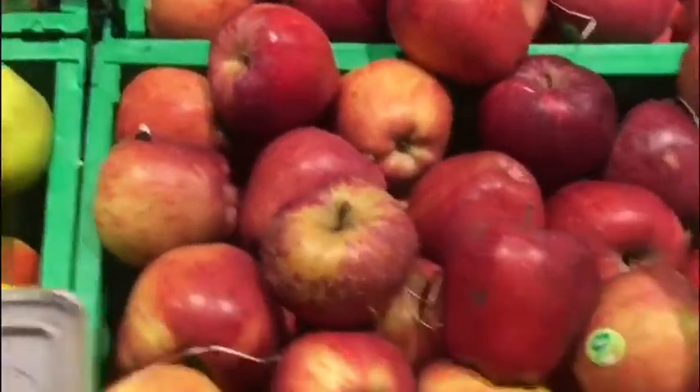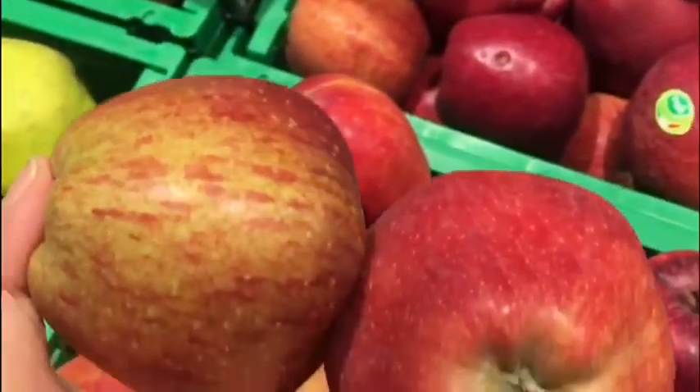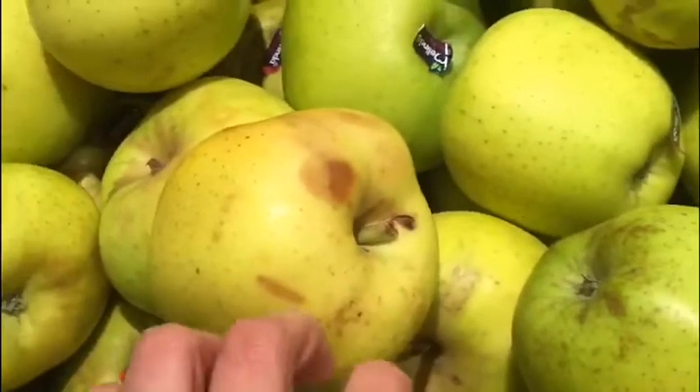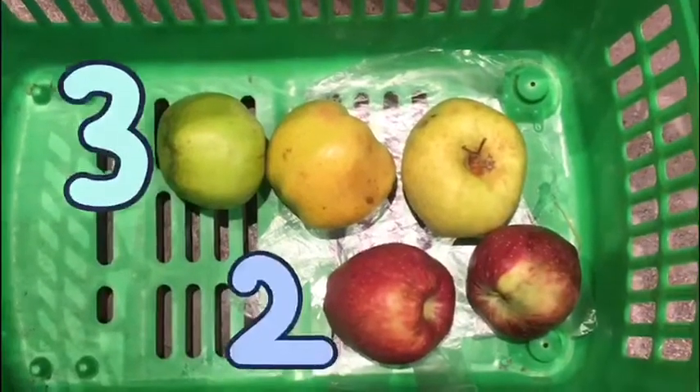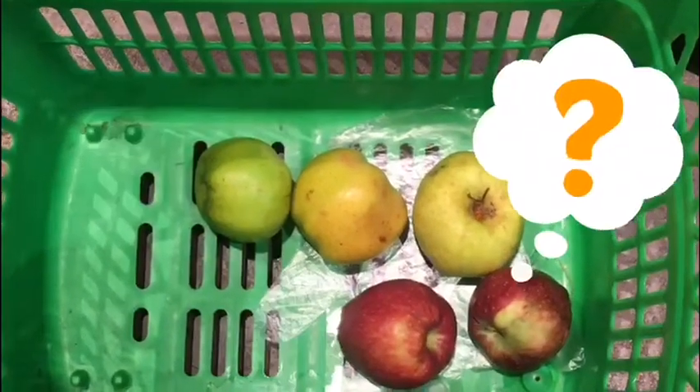What do I want? Do I want red apples or green apples? I think I'm going to get two red apples and I'm going to put these two red apples in my basket. I think I would love to have green apples too — three green apples. Now I have three green apples and two red apples in my basket. How many apples do I have in my basket now?